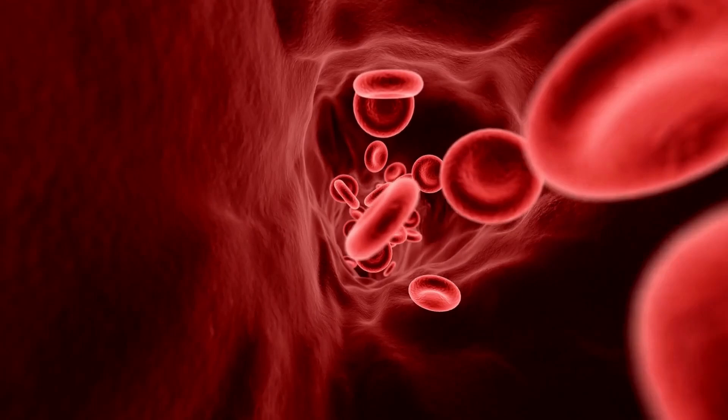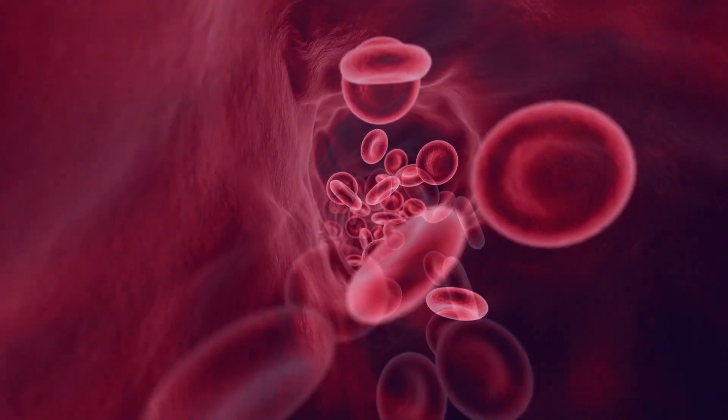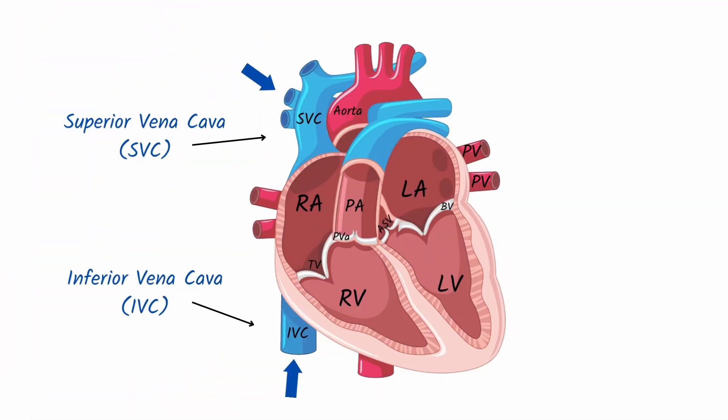As the blood travels through the body, it supplies oxygen to the cells and becomes deoxygenated. It then passively makes its way to the superior and inferior vena cava, where the cycle begins again.